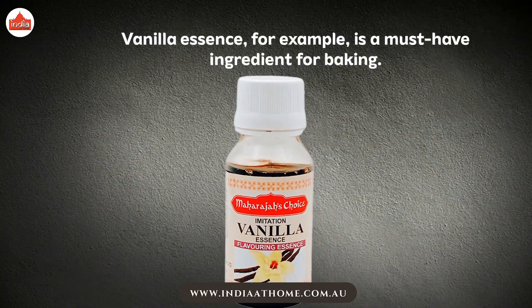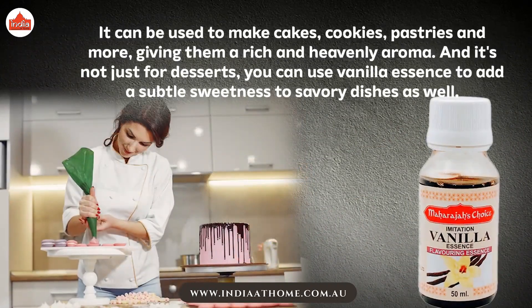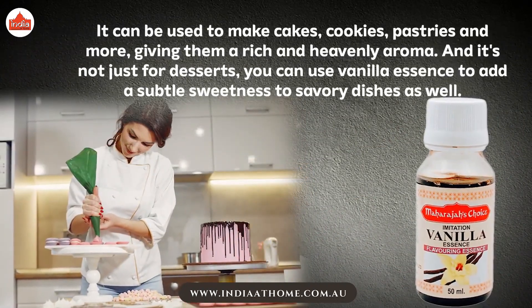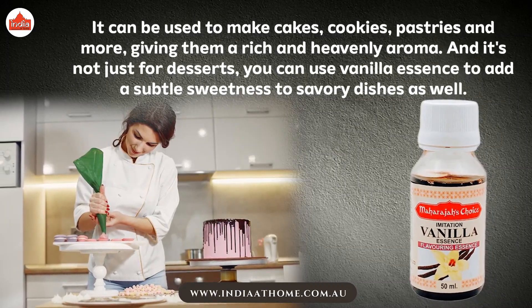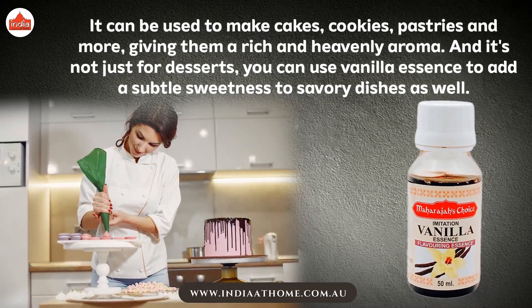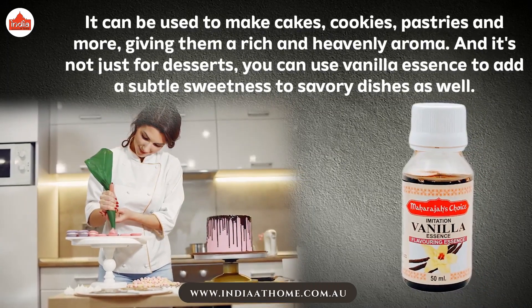Vanilla essence, for example, is a must-have ingredient for baking. It can be used to make cakes, cookies, pastries, and more, giving them a rich and heavenly aroma. And it's not just for desserts — you can use vanilla essence to add a subtle sweetness to savory dishes as well.